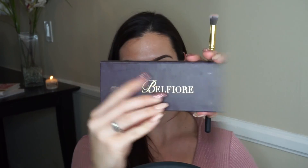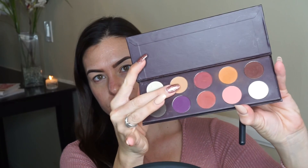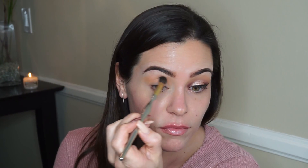Now taking my Belfiore shadows, I'm going to use the color Toffee and work that into my crease as a transition shade — going back and forth to really blend it out.